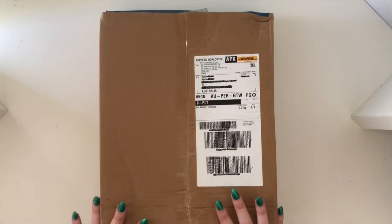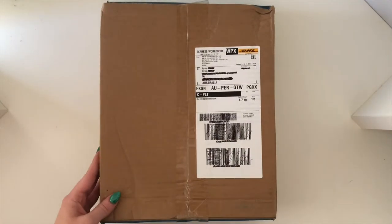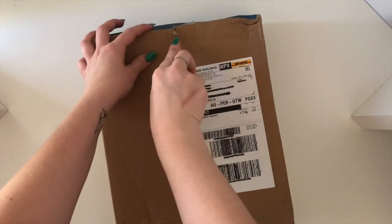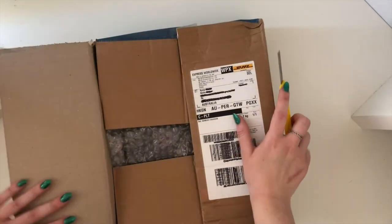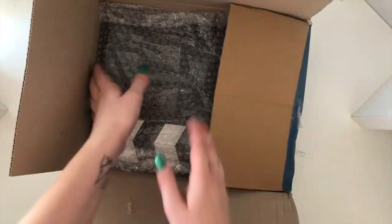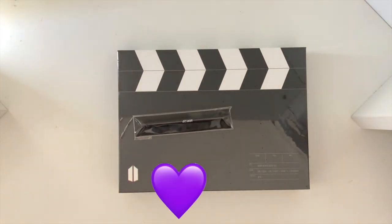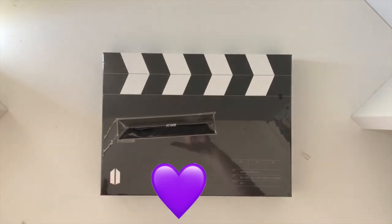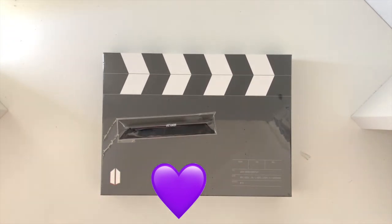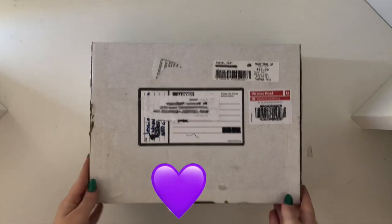This is the next box — you can probably guess from the packaging what it is. This is actually my first time ordering directly off Weverse. This here is my ARMY membership kit, so I'm super excited to get this — it finally arrived. I will be doing an unboxing video on it, so that one should be up next week — definitely look forward to that.